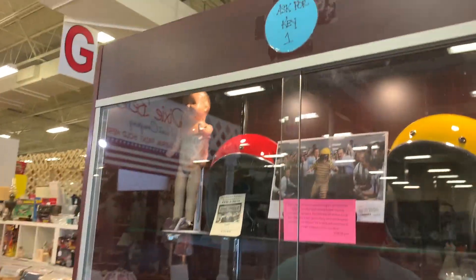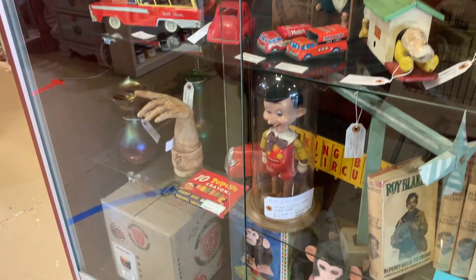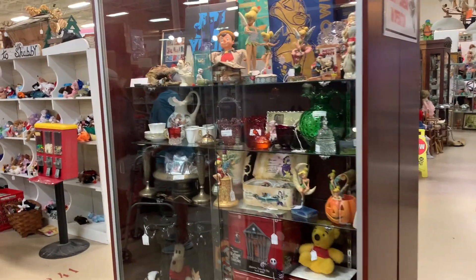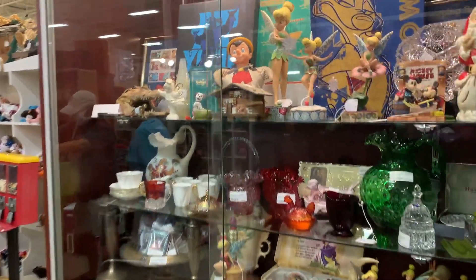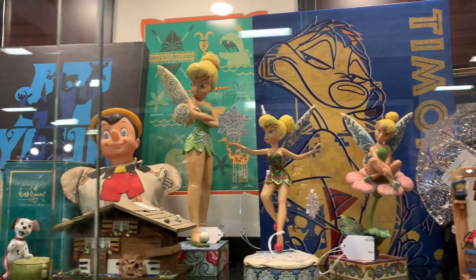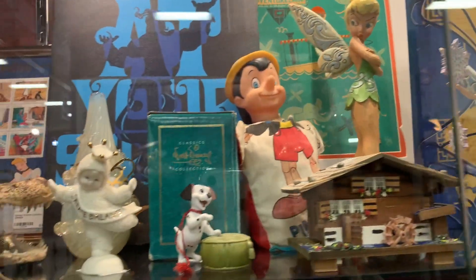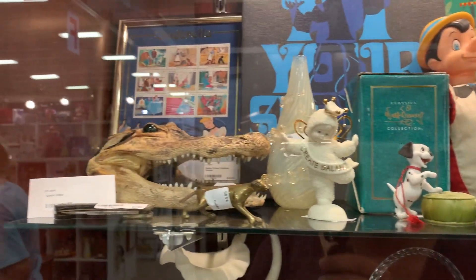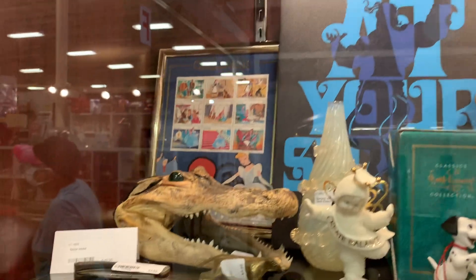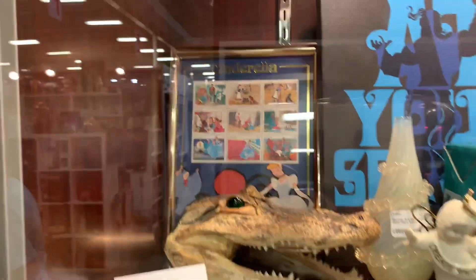It says you just ask for the key and someone can assist you if you're interested in any of these items. Walking up to another glass case, I see more Disney items — we have Tinkerbell, Timon, Adventureland, another Pinocchio, 101 Dalmatians, and a Cinderella frame back there for 25 dollars.